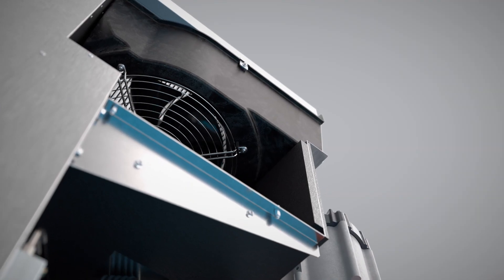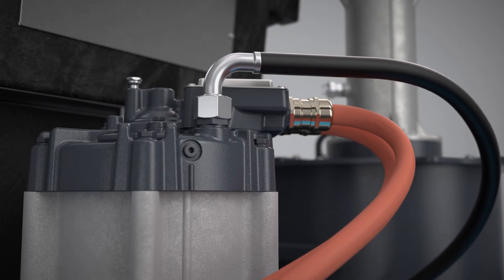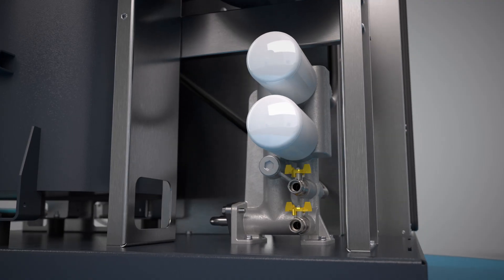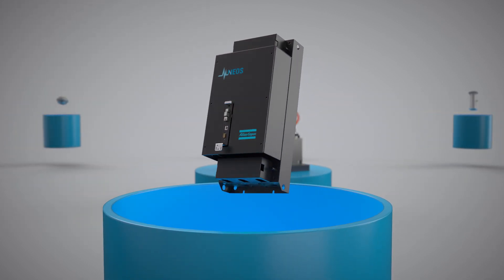We can't talk about efficiency without mentioning the variable speed technology that this machine boasts. A classic fixed-speed vacuum pump doesn't adjust its output to the demand coming from the process — that invariably leads to energy being wasted. But the GHS VSD Plus comes with Atlas Copco's own NEOs inverter.